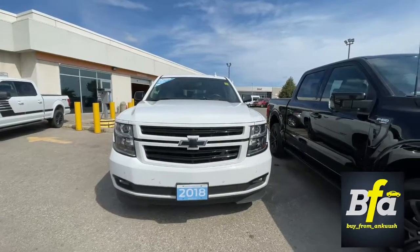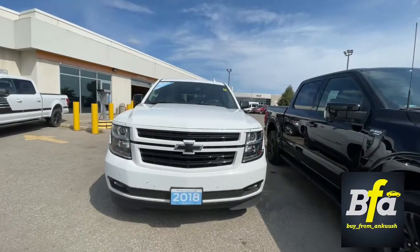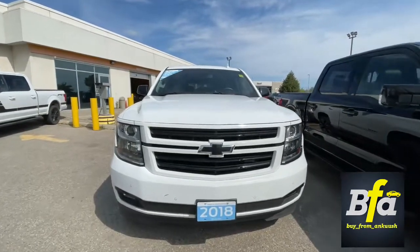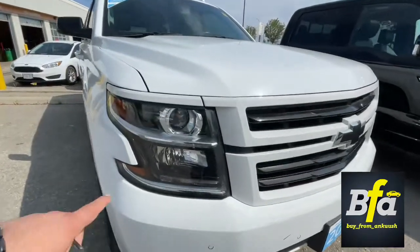Hello everyone and welcome to my YouTube channel, Buy From Ankush. How are you all today? Presenting the 2018 Chevrolet Tahoe LT trim level — nice looking white color with projected headlamps.